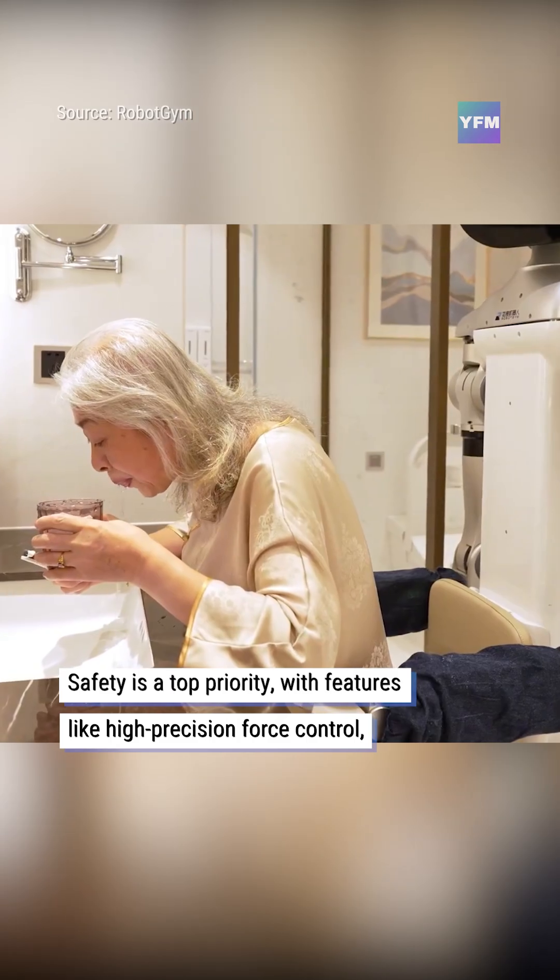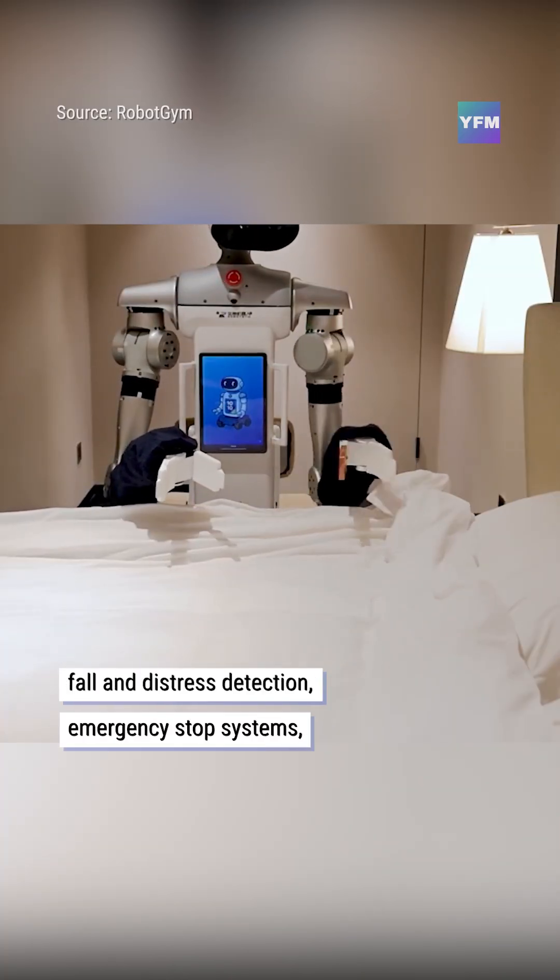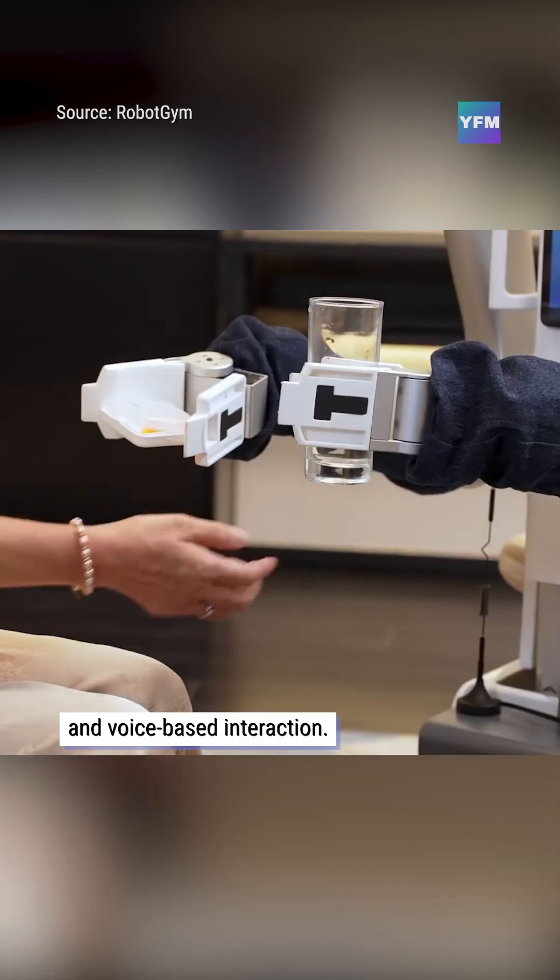Safety is a top priority, with features like high-precision force control, fall and distress detection, emergency stop systems, and voice-based interaction.